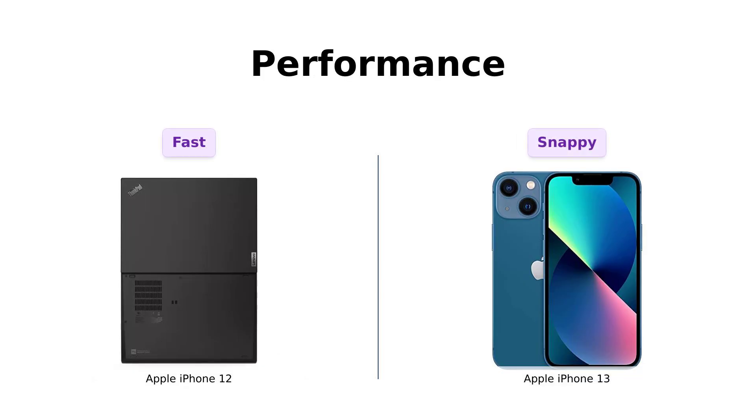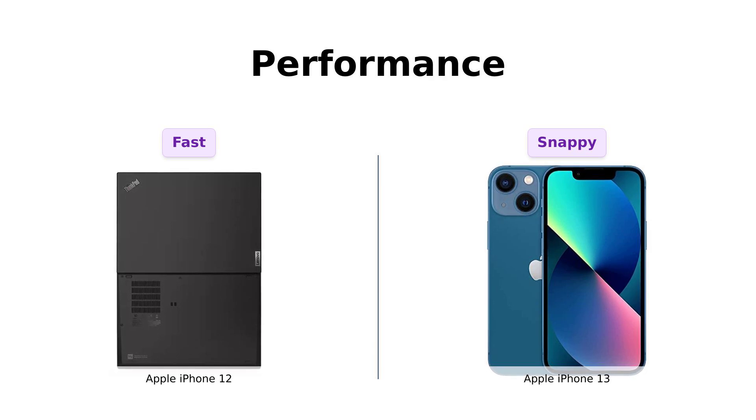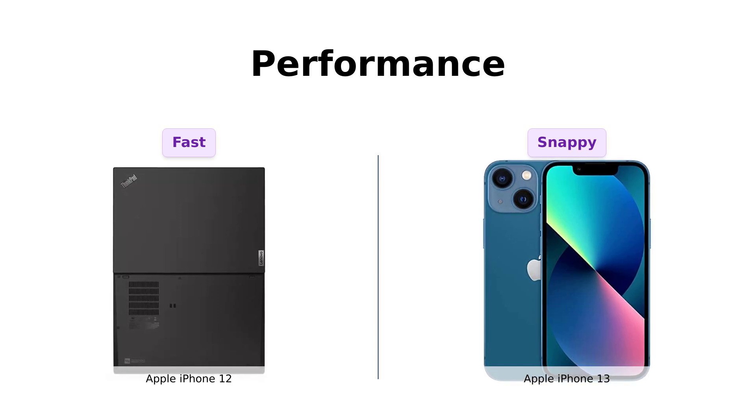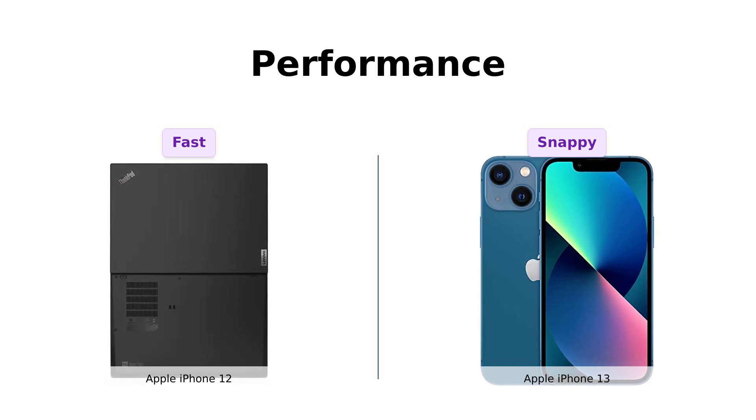Next, performance. The iPhone 12 has been running the show with its A14 Bionic chip, but the iPhone 13 is flexing its muscles with the A15 Bionic chip. Reviewers note that while the iPhone 12 is still very fast, the iPhone 13's upgraded chip makes it even snappier and more efficient for multitasking and gaming.